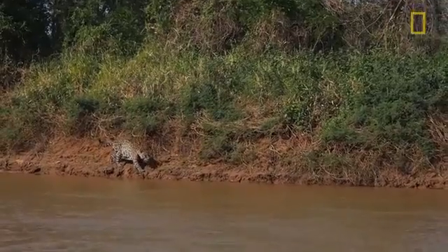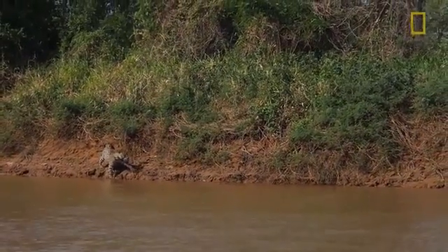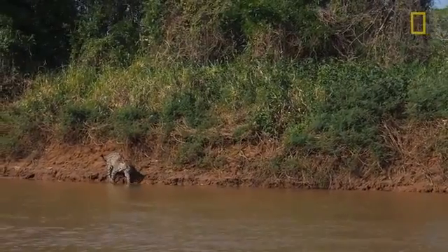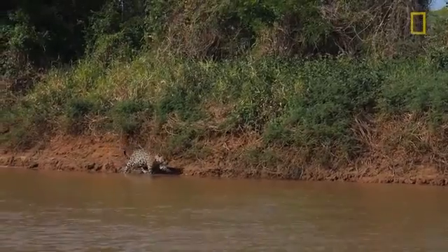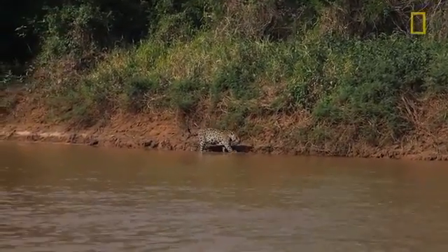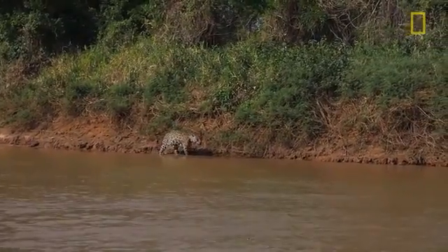Stalking along the bank. A jaguar diet consists of upwards of 85 species of different animals. They can take virtually any riparian vertebrate found in their habitat. So anything along the rivers and in the rivers is a potential prey item — it's on the menu. Walking along the river bank for a jaguar is like us scanning a buffet line.